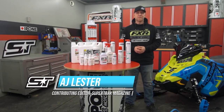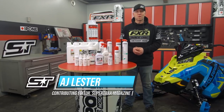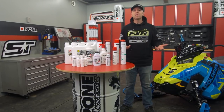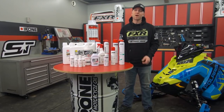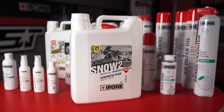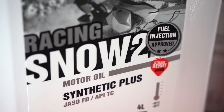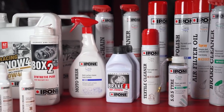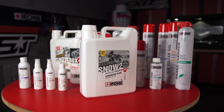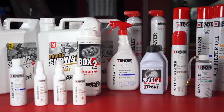Ipone may be best known in the snowmobile industry for its strawberry-smelling two-stroke oil as well as its ester-based four-stroke motor oils, but the truth is Ipone is so much more than just these two great products. Since its debut in 1985, Ipone has been a company focused on the enthusiast, and today nearly 35 years later they've not wavered — continuing to produce high-performance lubricants and specialty products for motorsports enthusiasts, particularly those in the powersports division, with a reach spanning 12 months of the year.